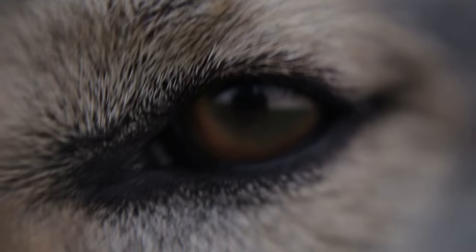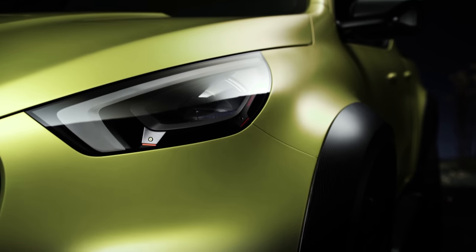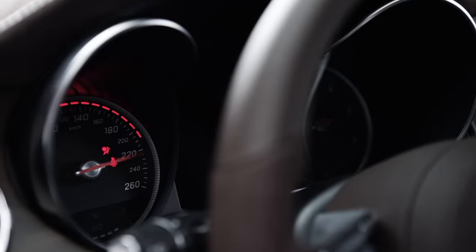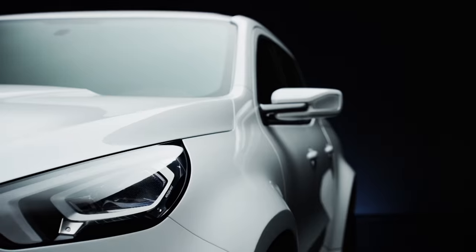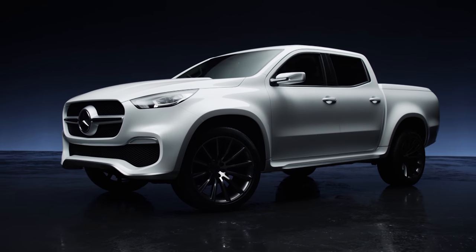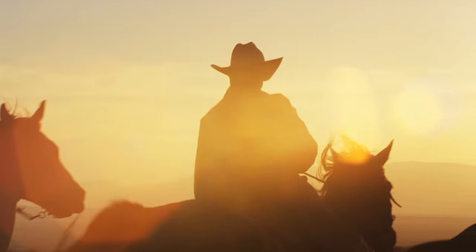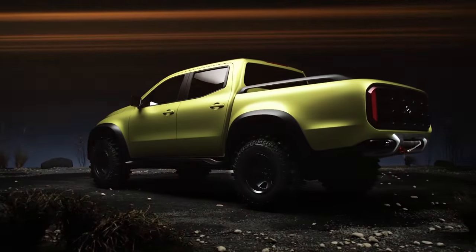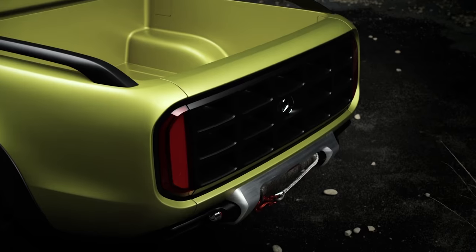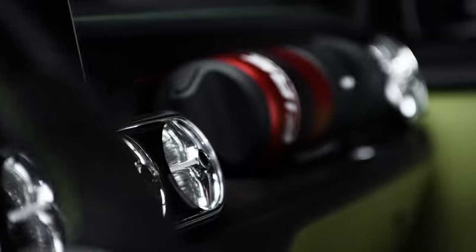The new model will be called the Mercedes-Benz X-Class. Two concept vehicles were revealed to highlight the premium and lifestyle markets that the new model is intended to capture. The one in white is the Stylish Explorer, a high-end interpretation of their future truck, stuffed full of all the technologies and equipment Mercedes customers would expect of their high-end cars. The second vehicle, in yellow, is called the Powerful Adventurer, demonstrating the brand's desire for a truck to be seen as a rugged off-roader, with its extreme off-road tyres and winch system.